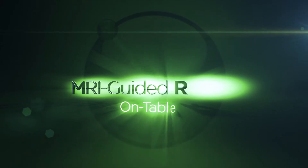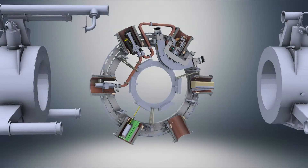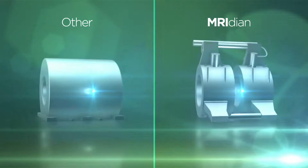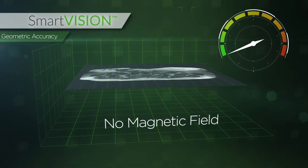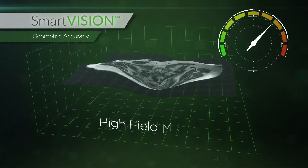With real-time, on-table, adaptive radiotherapy built upon a patented split magnet MR design to provide an unobstructed radiation beam path and optimal source axis distance (SAD), Meridian SmartVision was designed specifically to not interfere with high fidelity beam delivery.